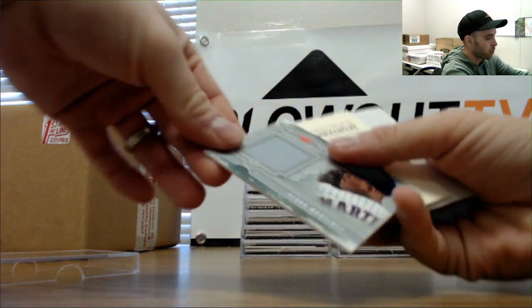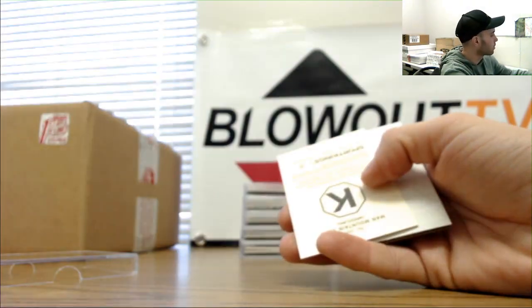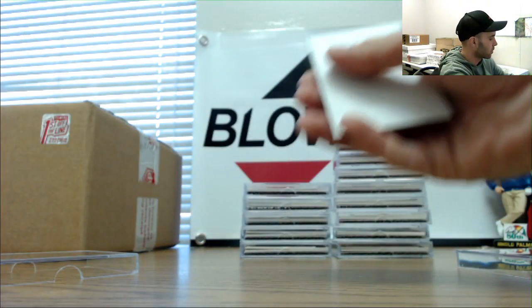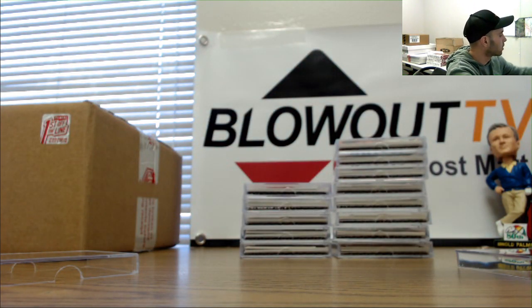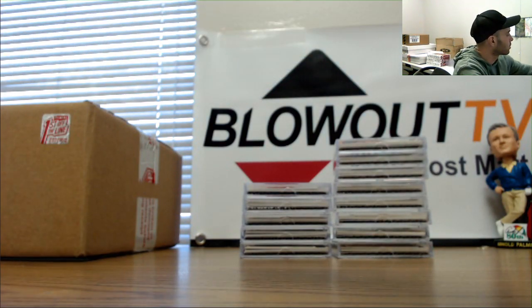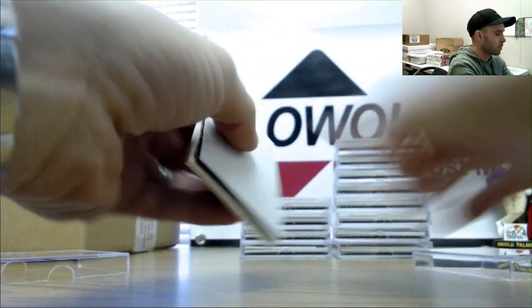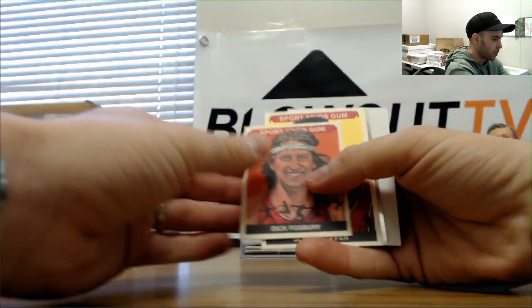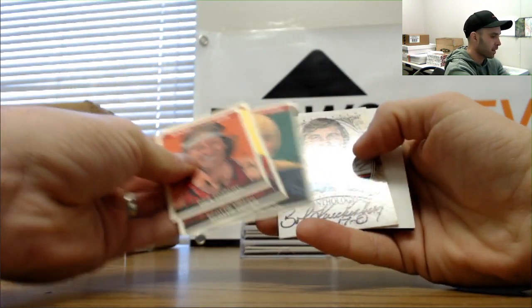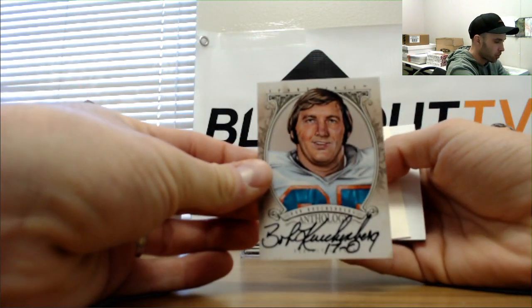We've got a Pedro Martinez single memorabilia. Man Mountain Dean — beast. Dick Fosbury flop mini. And our first anthology, this one is Bob Kuchenberg.